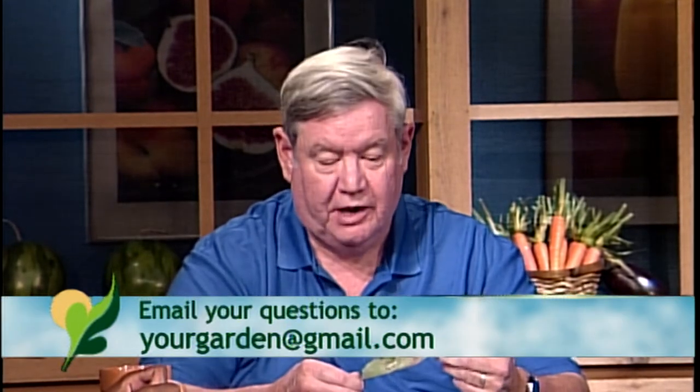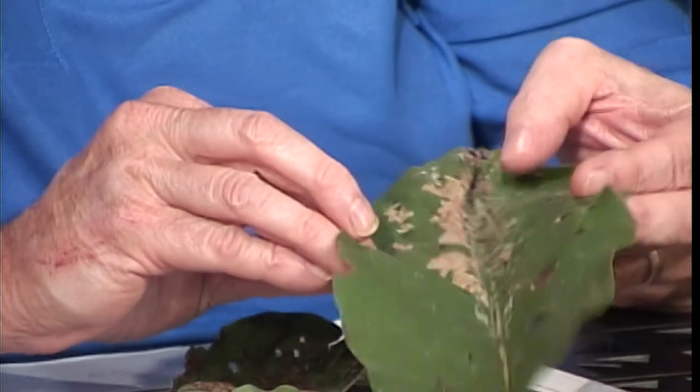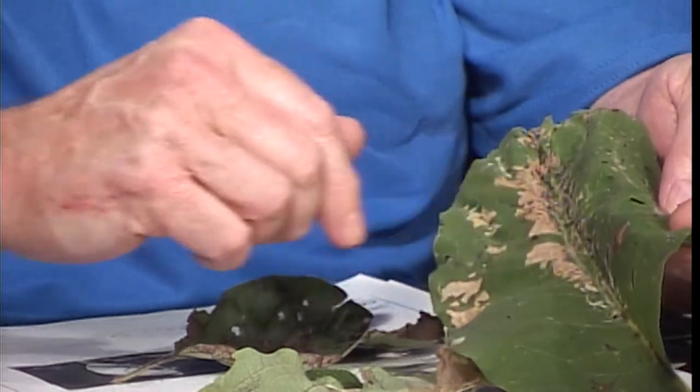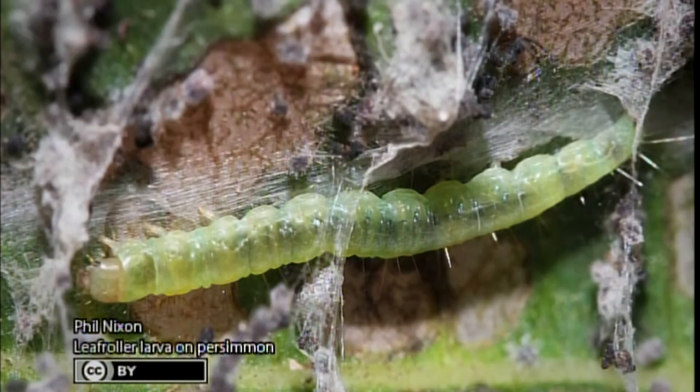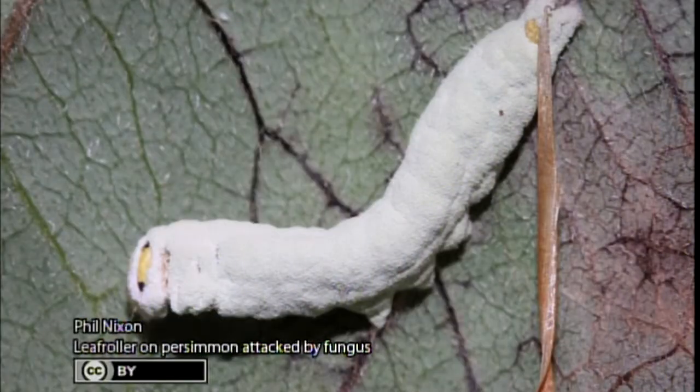Phil, you've got something you brought as well. One thing you see quite a bit on trees — and to a lesser extent shrubs — is leaf rollers. These are caterpillars that actually roll the leaf together and feed on the inside. They put strands of silk across — caterpillars do spin silk and make cocoons — and as the silk dries it shortens and brings the leaf together, hiding the caterpillar from predators and parasites.